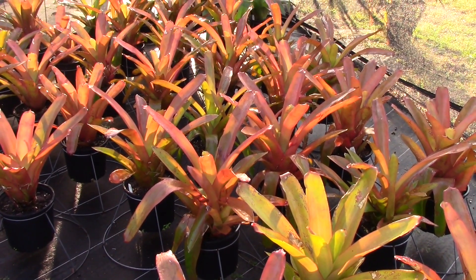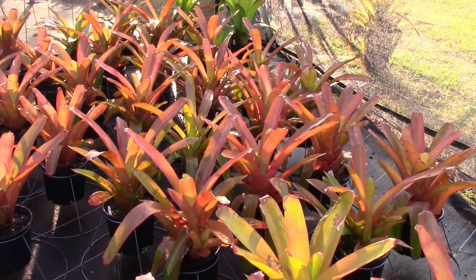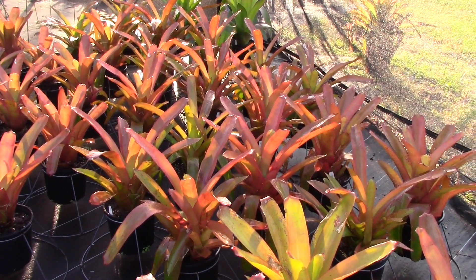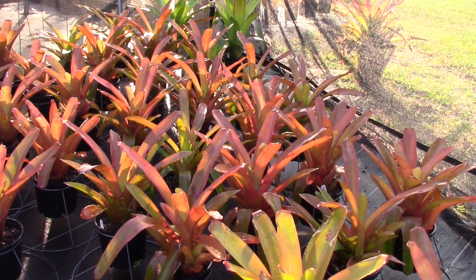So we're here at Sundance Orchids and Bromeliads today and this is a work day so you're going to hear everybody talking and some music playing. It's a really fun place to work, but we're here today to take a look at sun-hardy bromeliads and to pose the question: which is the most sun-hardy?